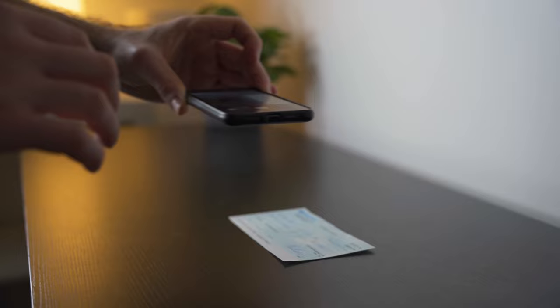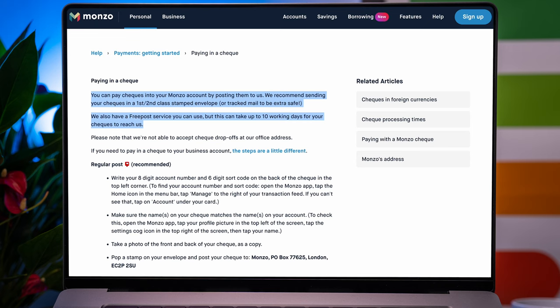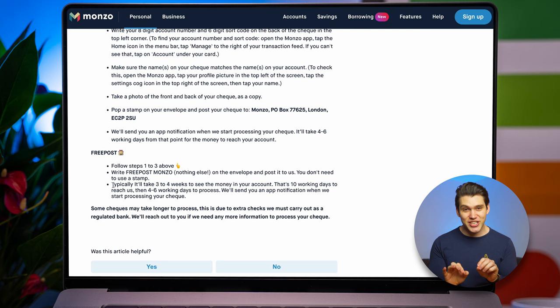While both companies allow cash and check deposits, it's quite clear which one is the best. For checks, Starling has a far better option. Through their app, you can simply snap a photo and upload up to four checks per week. As long as they're below £500 and don't bounce, the money should be available in your account the next working day. With Monzo, you have to post your check to them, which could potentially incur a cost if you want to send it recorded, although they do have a free post option. Monzo will notify you when they start processing the check and it'll take up to three to four weeks to see the money in your account. That's not great.